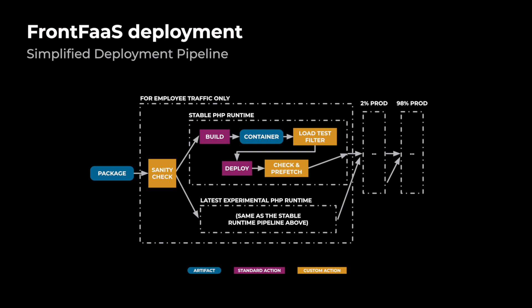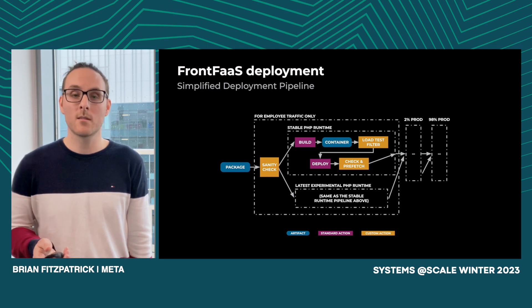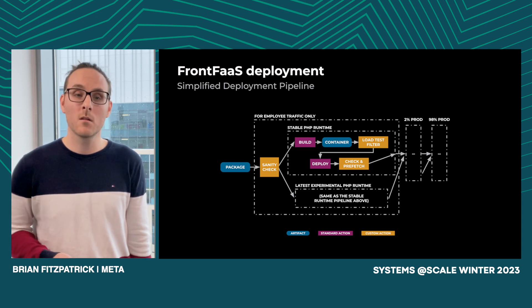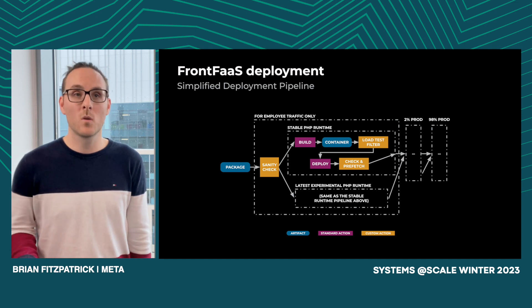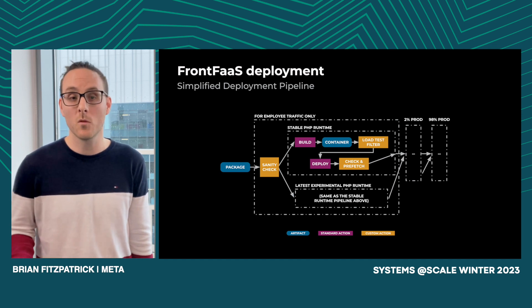If we zoom in on a specific pool, you can see there are two parallel checks happening. One path of the deployment processes a small amount of traffic using an experimental version of our PHP runtime. The other processes the remaining traffic with a stable runtime. This allows us to detect performance regressions or improvements and see which version we want to continue using.